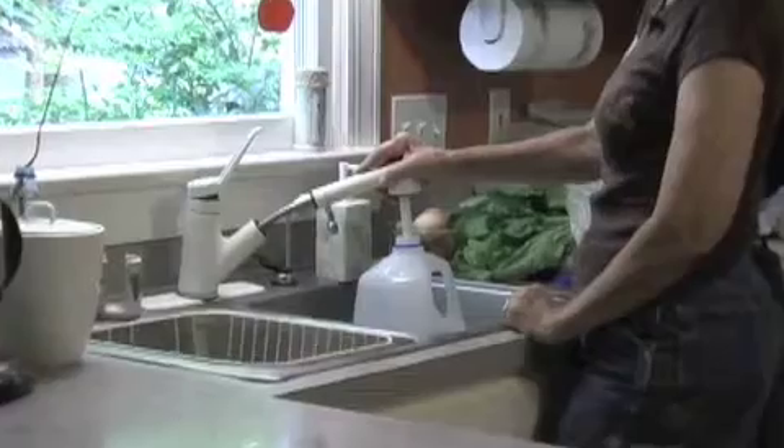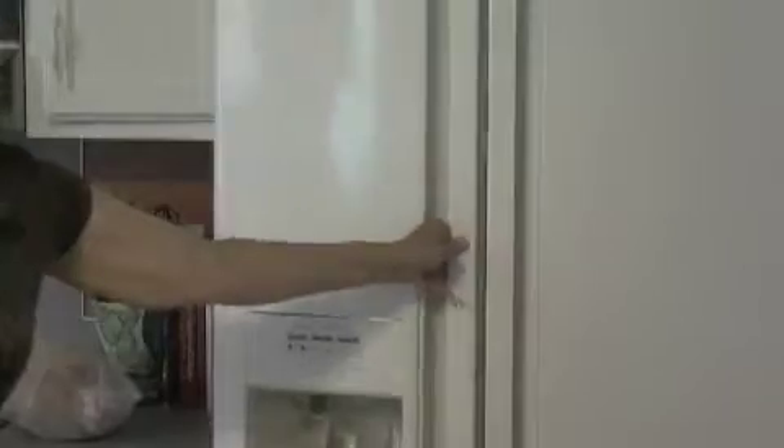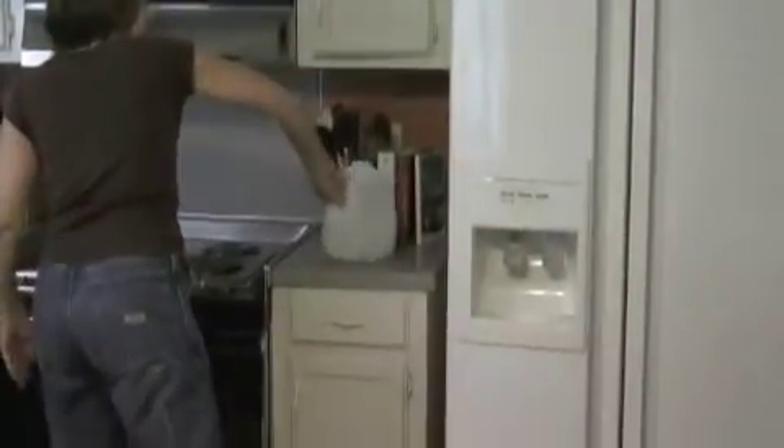Freezers run more efficiently when full. So keep some clean milk jugs around, and if space opens up in the freezer, put a jug full of fresh water in the open space. It'll help save energy, and in case of power loss, it'll help keep your food cold and reduce spoilage. And in case your water supply is compromised, you can let it thaw and you'll have clean water to drink.